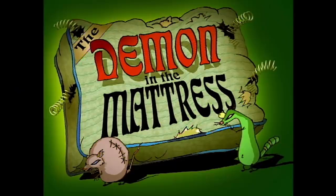Hey, we're back with Courage Month. Sorry I couldn't get you a video last week — I got sick, but I'm better now. We're going to continue on with it. With that said, Demon in the Mattress was released in 1999. A lot of you recommended it, and I can definitely see why. Let's take a look.